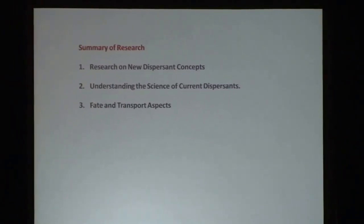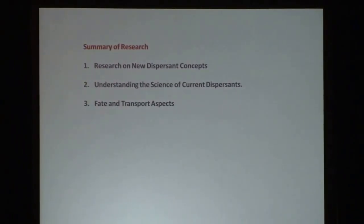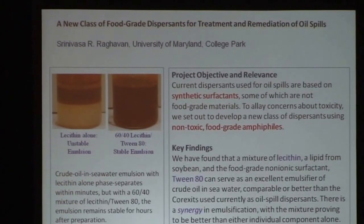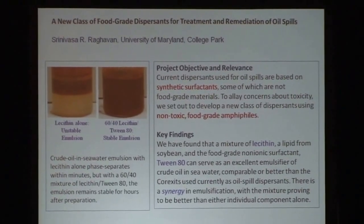With that background, I'll give you a summary of what we've accomplished in the last three years. In a broad range, we worked on new dispersant concepts, tied to that was a better understanding of the science of current dispersants, and then we had some aspects of fate and transport. I went out to the entire consortium and asked everyone to prepare a slide talking about project objectives, relevance, and key findings.